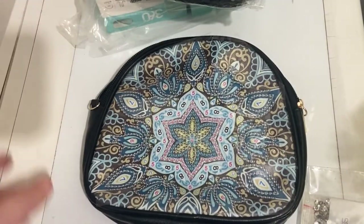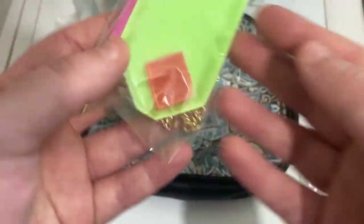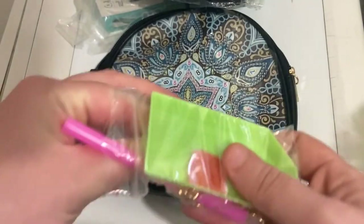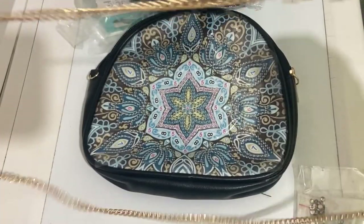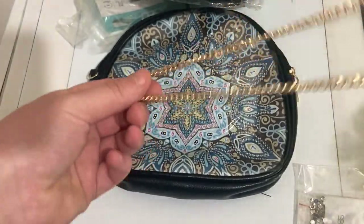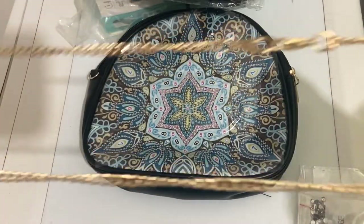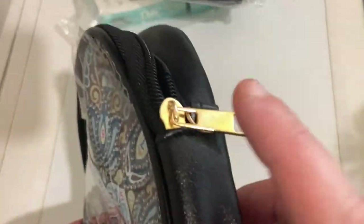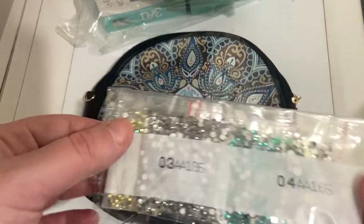On a un kit de base avec le pain de cire, la barquette et le petit stylet. Et on a, bien évidemment, notre chaînette. Elle est très grande — c'est un sac qu'on peut accrocher à l'épaule. Je ne peux même pas vous la faire voir en entière, et en plus elle est pliée en deux. Donc ça viendra s'accrocher de chaque côté du sac. Et on a aussi nos diamants.